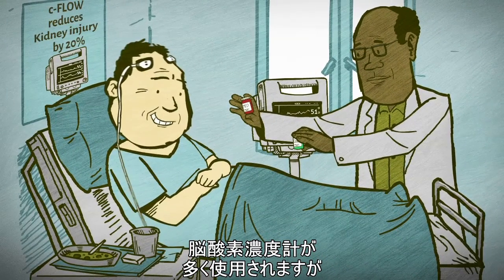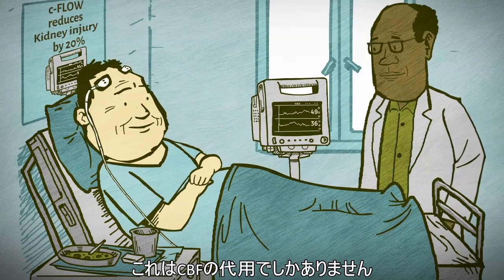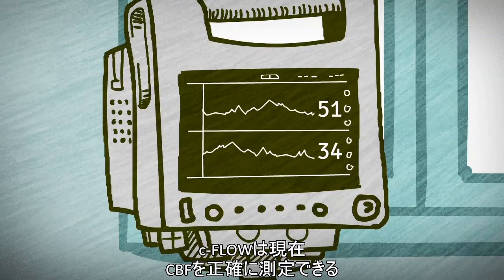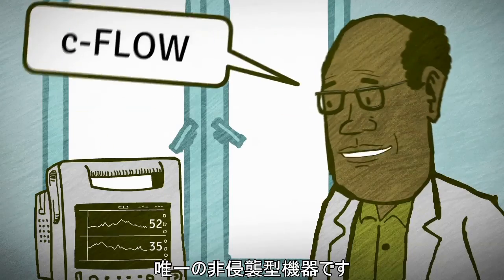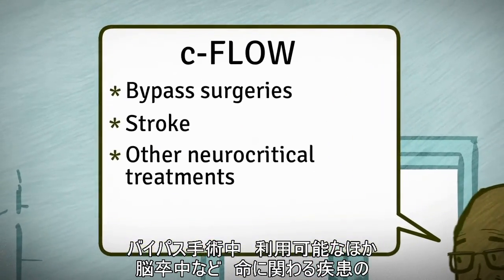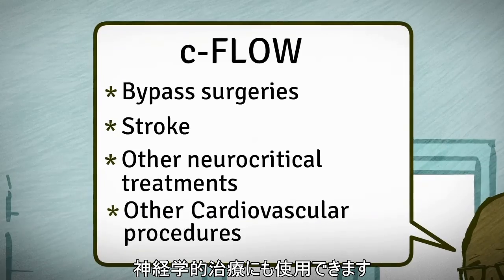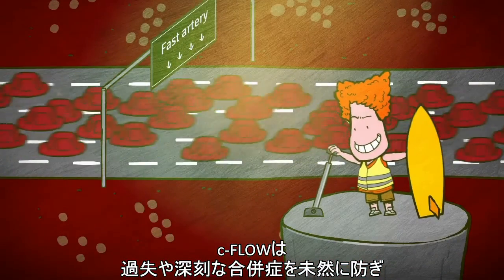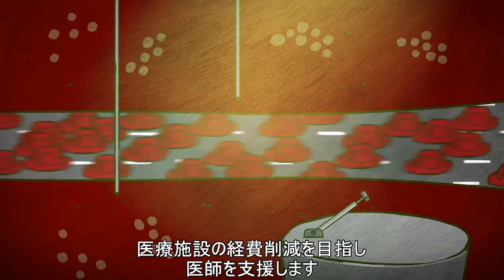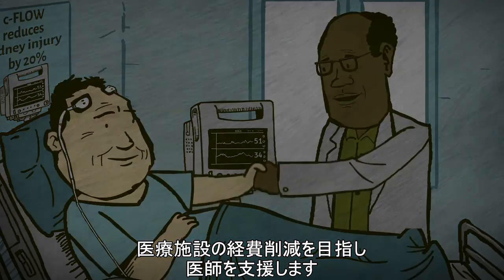While cerebral oximetry is used constantly, it is only a surrogate for CBF. C-Flow is the only real measure of CBF available in the market that is non-invasive. It can be applied during bypass surgery, stroke, and other neurocritical treatments. C-Flow enables doctors to easily prevent failures and severe complications while also saving money for the hospital.